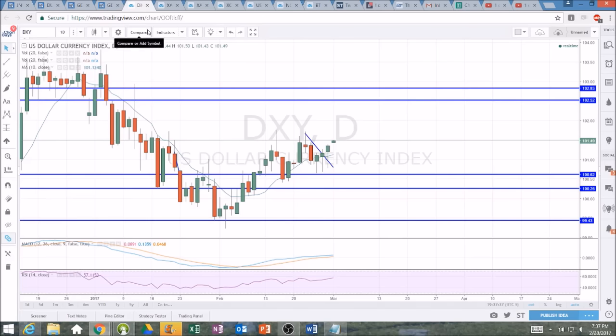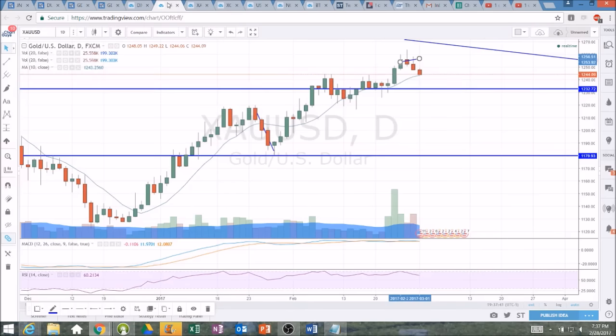Weekly middle Bollinger Band support on GDX and GDXJ is my gauge of strength. If we lose that level, I will start to question the strength of those miners. But as of right now, gold still looks fine on the daily and weekly timeframes for those non-leveraged ETFs. It's just been the leveraged ETFs taking an absolute beating. We've got the dollar approaching that key resistance, gold still holding up fine, watching the 10-day moving average support currently being tested. We'll check back in tomorrow — I appreciate you watching.